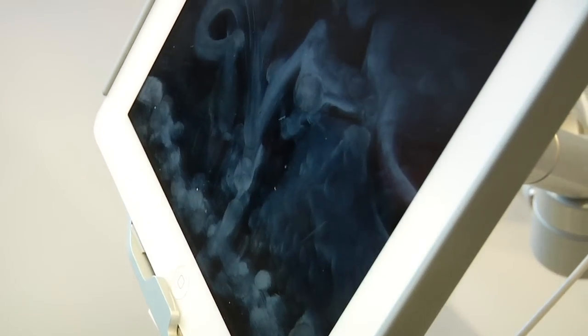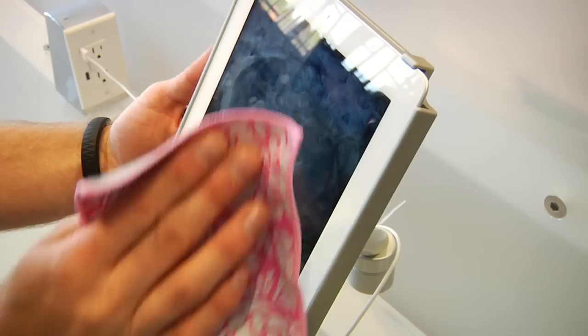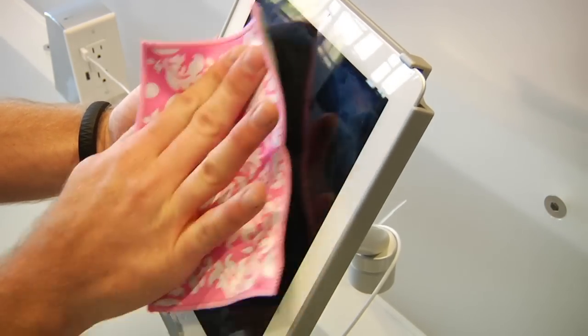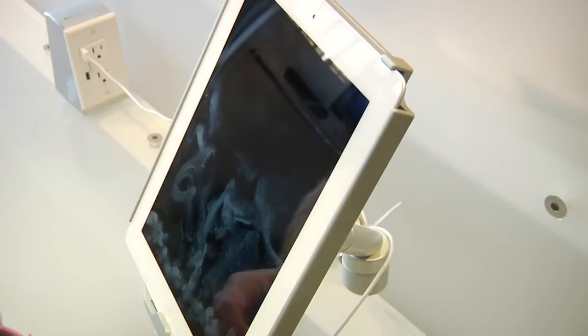At Max Superstore we know about fingerprints on screens. Our demos get well used throughout the day and the Shotzi screen cleaners clear them away with ease. Each cloth is also protected with a state-of-the-art technology that provides antibacterial protection.